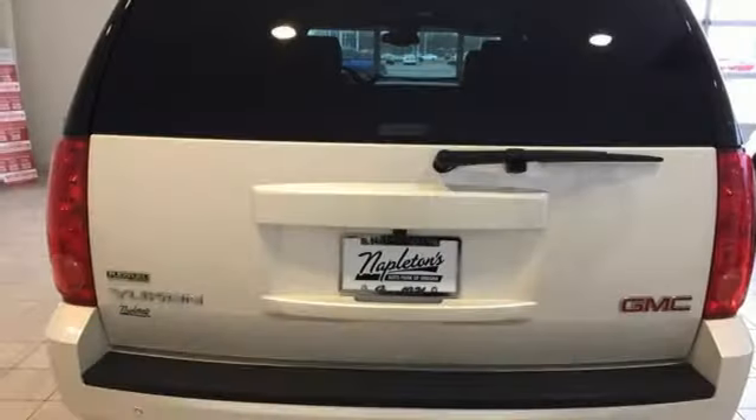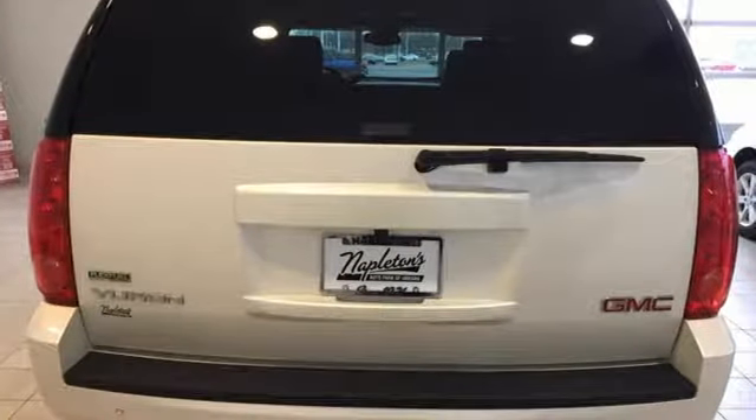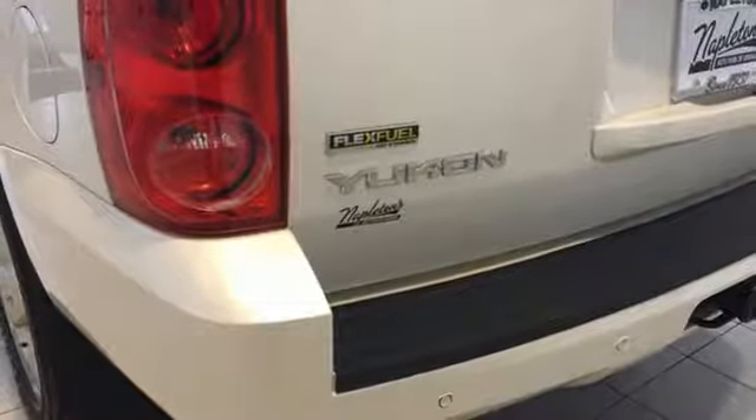V8 engine, front heated leather bucket seats, integrated navigation system, rear parking sensors, dual zone climate control, remote engine start, AM FM satellite radio.